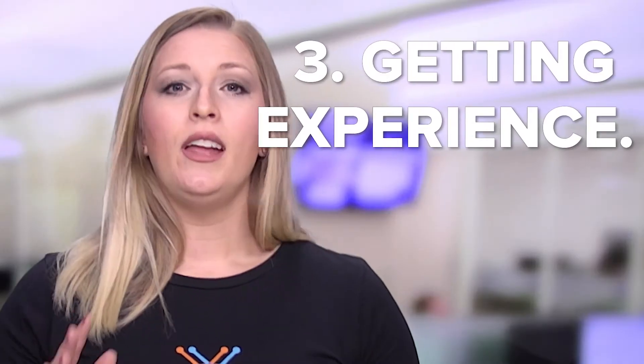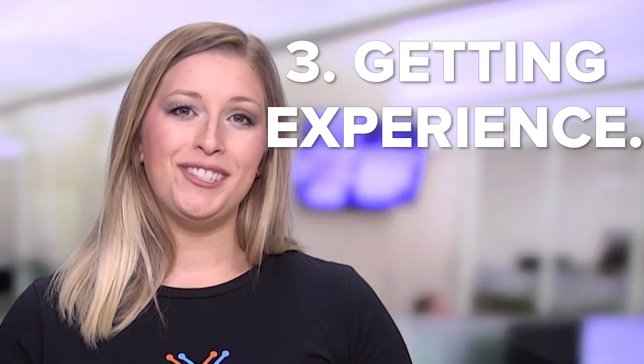Then let's talk about the third thing: getting experience. Now, this one can be a little tricky. It's almost like the chicken before the egg — who came first — concept. How are you going to practice and learn and get the experience? I have a couple of suggestions. You can volunteer your services. Believe me, your friends and family have needs — broken computers, if you want to get started as a computer technician.